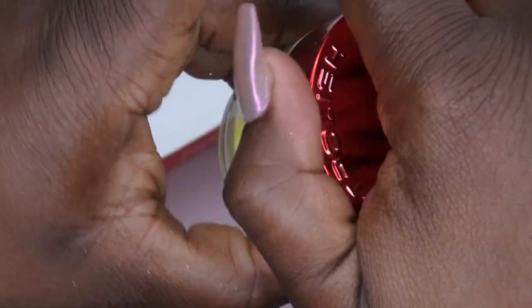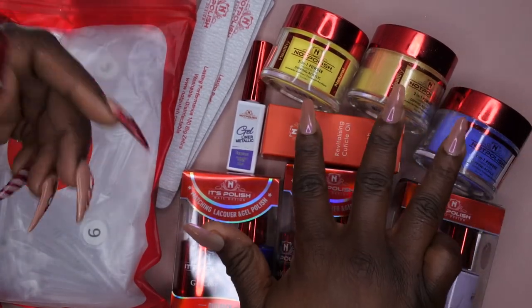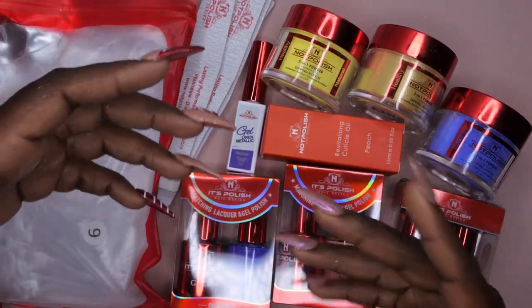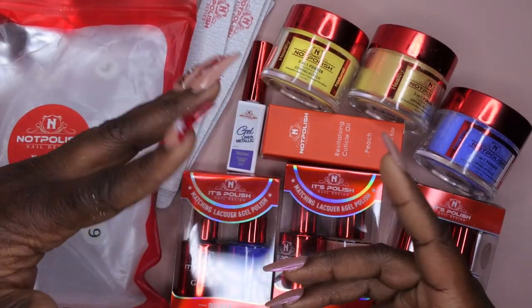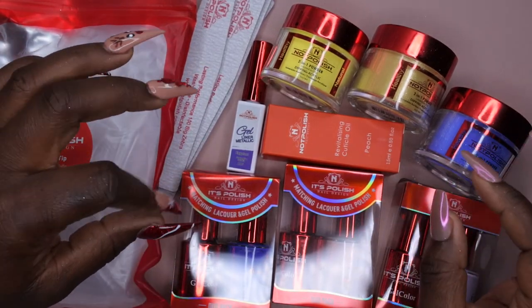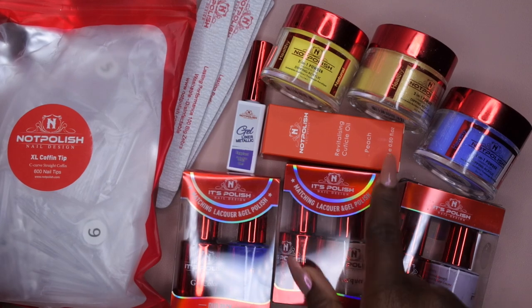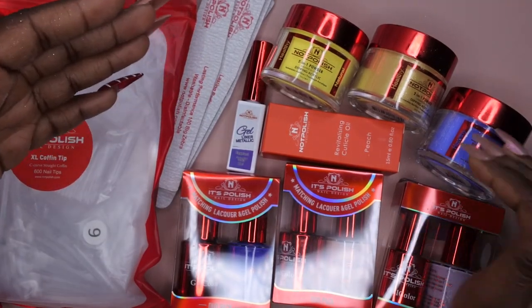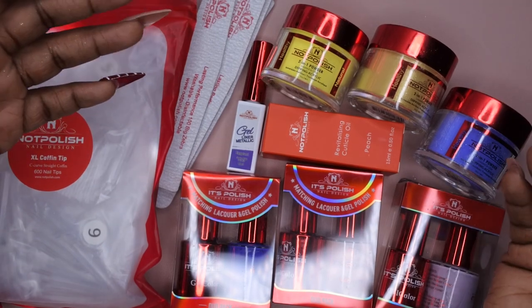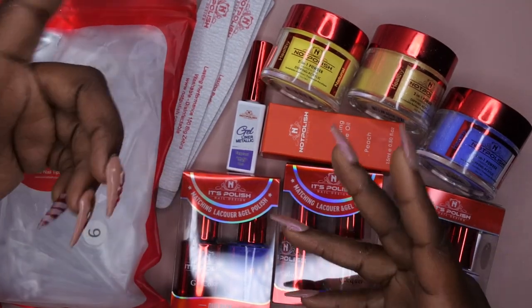Here's everything I got in my small Not Polished mystery box, and I'm very happy with everything I received. I got three acrylic powders, which was my primary goal — I wanted to try more of their acrylics since I've heard a lot of good things, though I did experience a little marbling with one previously. I also got three gel duos, a peach cuticle oil that smells amazing, a metallic liner, some files, and some half-cover tips. Their acrylic powders are almost $20 each and the duos are around $15, so the value is great. I'm excited to see what's in my medium mystery box.